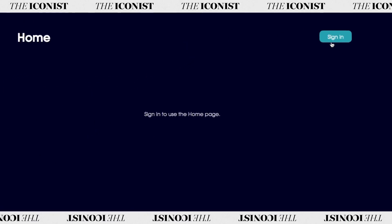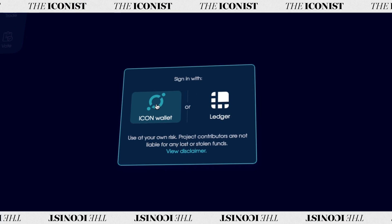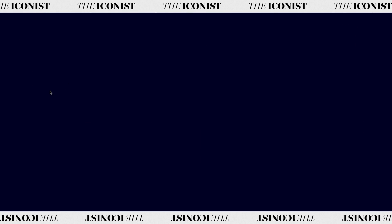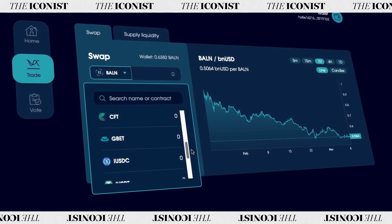You can sign into Balanced with either a browser-based ICX wallet, the MyIcon Wallet mobile app, or a Ledger hardware wallet. Head over to the trade page to swap assets. All of the ICON ecosystem tokens are available, as well as some external assets.